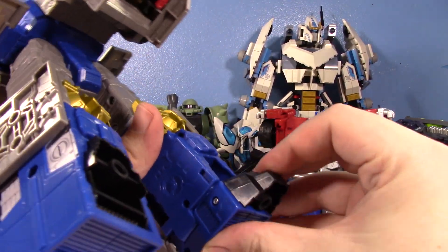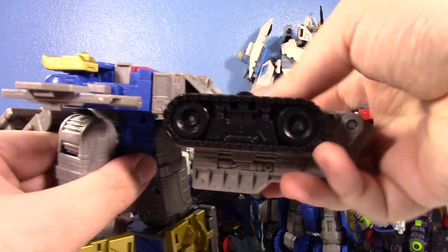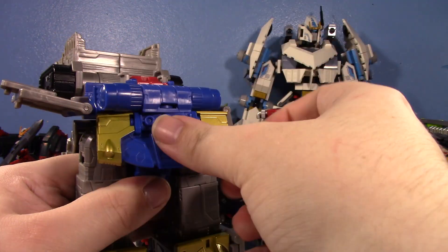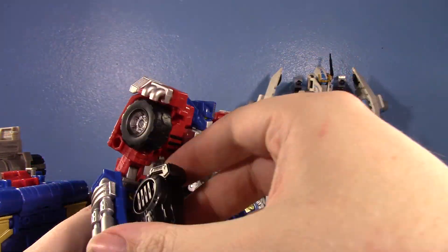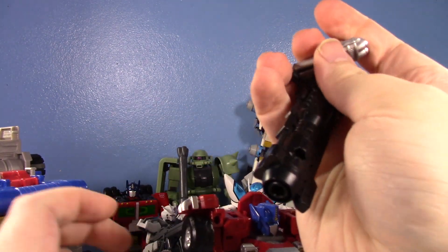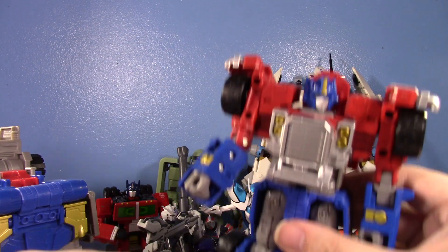It's at the Commander-class price point, but I really do feel like this is one of the most recent Commanders that feels like it is worth the Commander-class price. It really, really does. This is pretty much ready for Optimus to dock onto it. Let's transform Optimus — this is pretty difficult to do with 12 other figures on the desk, but I'm not doing a big full review of this either, so it's a little easier that I don't have to worry about covering every little detail.